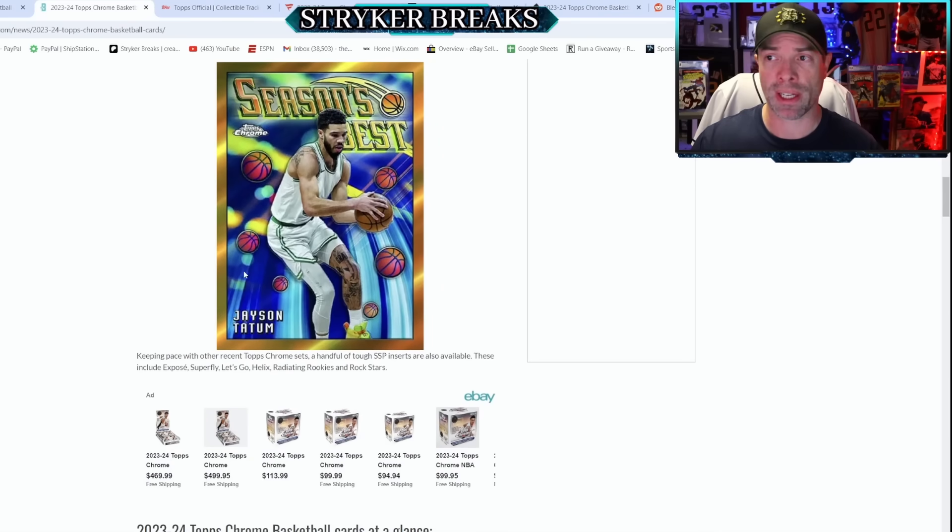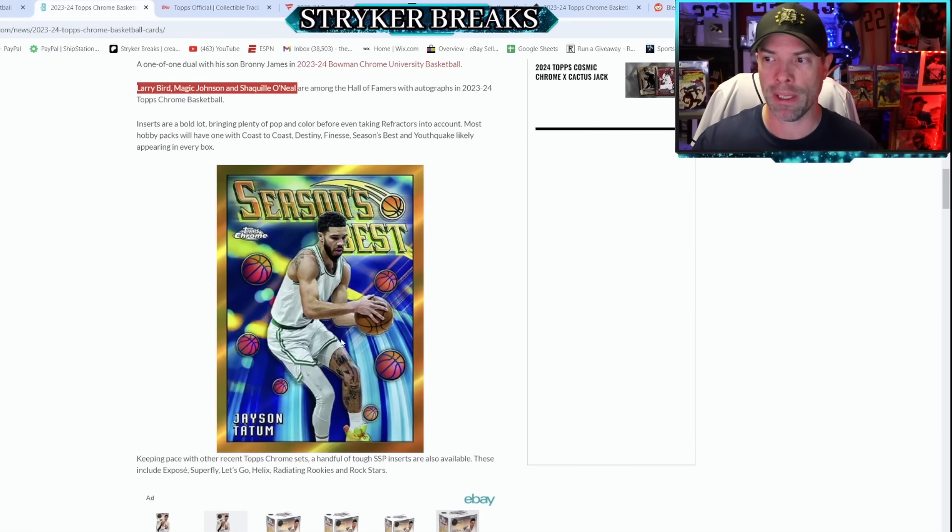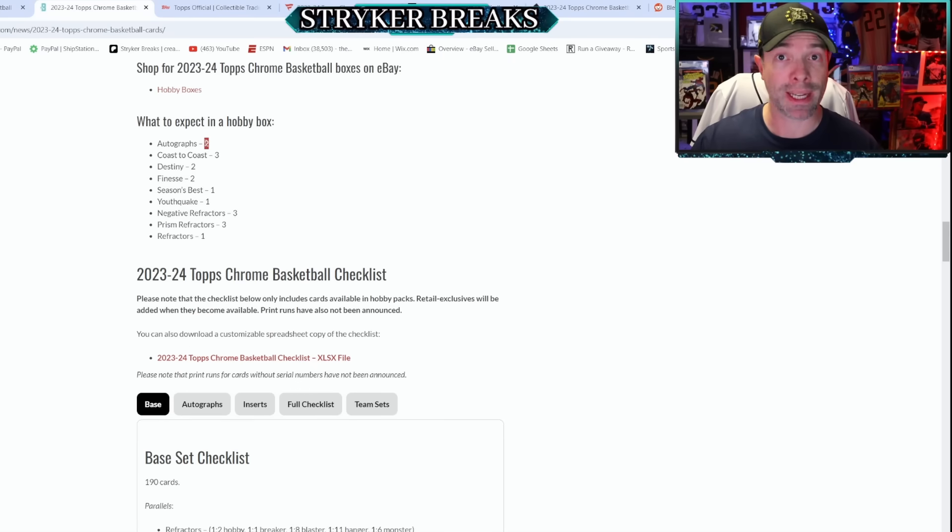There are a bunch of different insert sets. This is Season's Best, which I believe is retail only. In a hobby box, there are eight cards per pack — twice as many as Topps Chrome Baseball — 12 packs per box, and 12 boxes per case. The set size is 190 cards. In a hobby box, you're going to get two autographs, three Coast to Coast, two Destiny, two Finesse, one Season's Best, one Youthquake, three Negatives, three Prisms, and one Refractor.